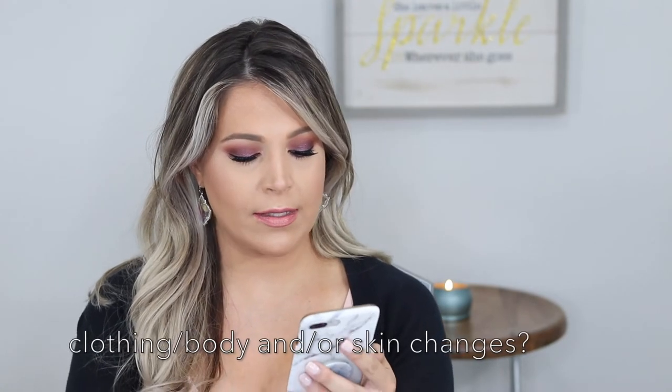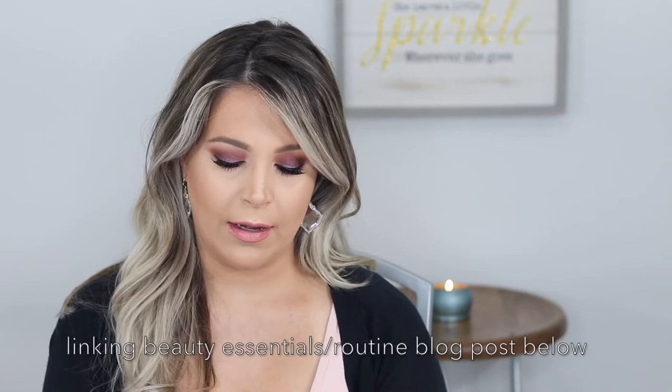Those are the basic questions. Now let's get into some that you guys asked me on Instagram. One question was: how are you dealing with clothing and skin changes and other weird changes people don't talk about? Luckily, my skin has actually been better during pregnancy than before, so I can't complain. I'm still using the same skincare routine I talked about in the first trimester — not much to share there.